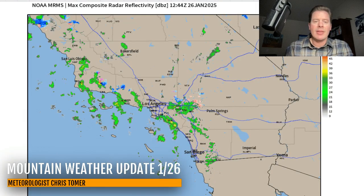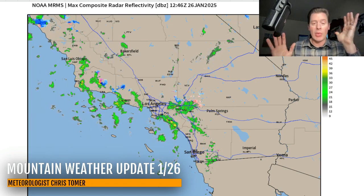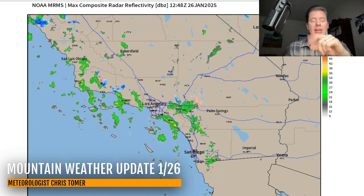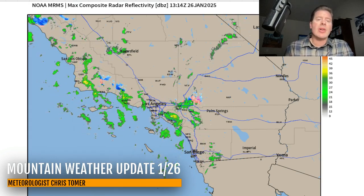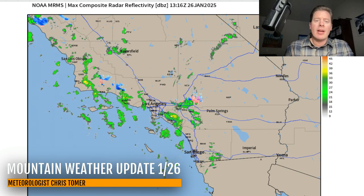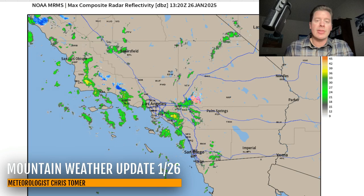That's where the action is developing. This is exactly what we need — we need rain, we need moisture, we need an onshore flow, we need higher humidities. And that's what we're getting in Los Angeles and across a lot of the fires. This is going to be snow in some of the higher foothills and mountains above 4,000 feet — from Big Bear all the way up to Mammoth. A lot of the 14ers are going to get snow.